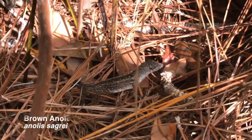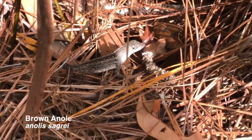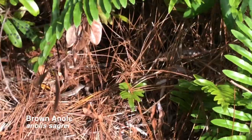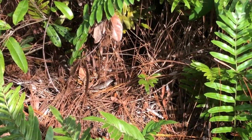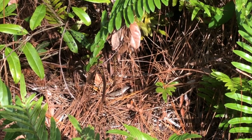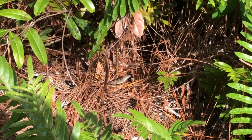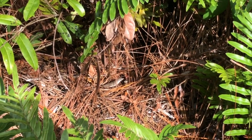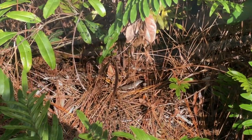It's an invasive species that's been here since probably the 1950s. They've established and I don't think they've really harmed too much — they have replaced the native green anoles in some places in the suburbs. A lot of birds, snakes, and other animals eat them, so they're part of the ecosystem now.